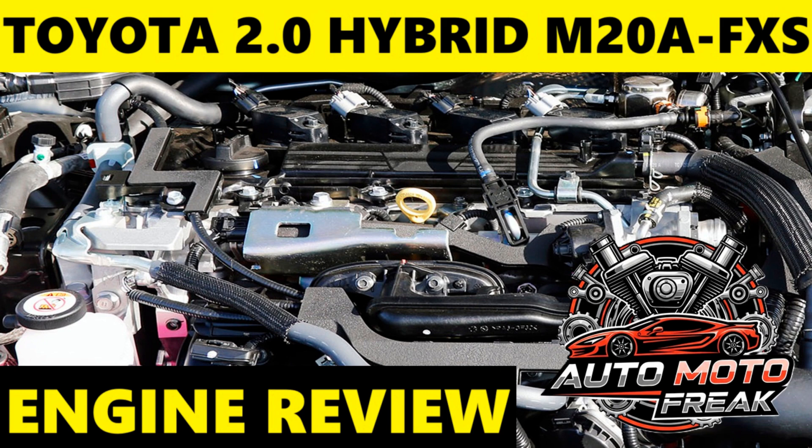High combined output: Compared to the 1.8L hybrid system, the 2.0 M20A-FXS offers significantly more power, improving acceleration and overall driving dynamics without a major penalty in fuel efficiency. Smooth and refined operation: The seamless integration with Toyota's Hybrid Synergy Drive THS2 results in a very quiet and smooth driving experience, with imperceptible transitions between power sources.